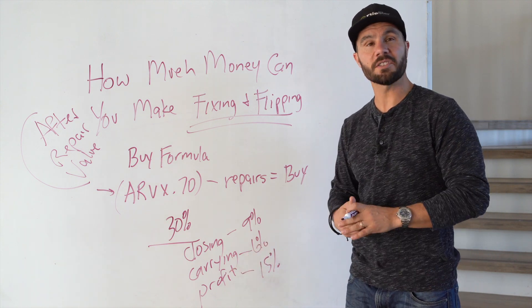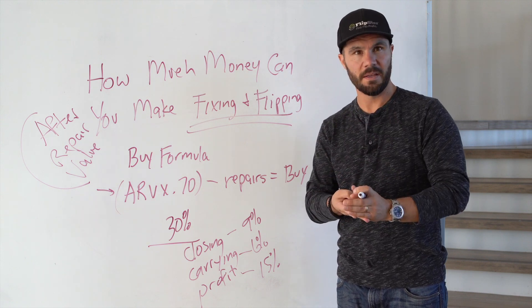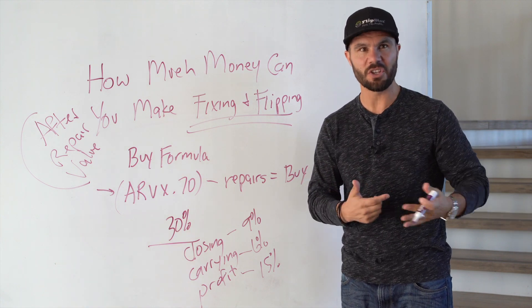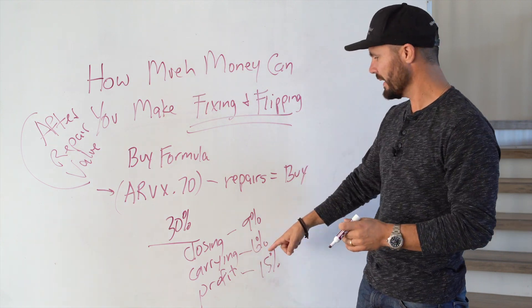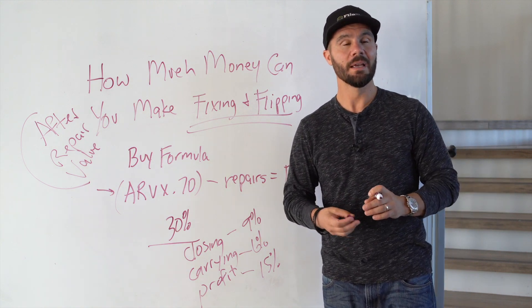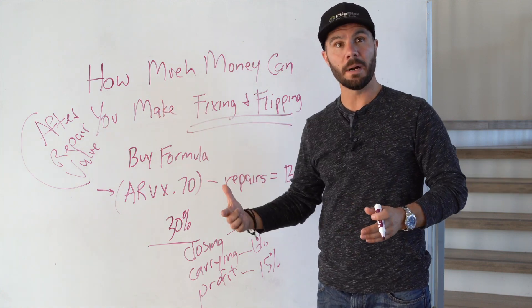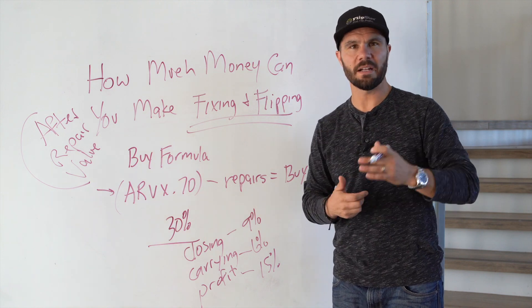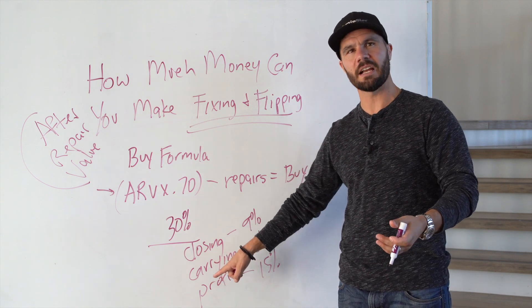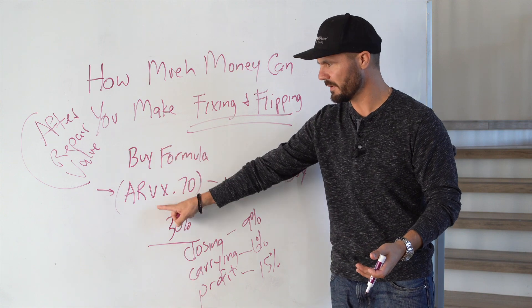Carrying costs is our cost of capital to do the deal. It takes money to buy it and money to fix it up. That total capital to do the deal — we're going to have to pay for that capital, there's a cost of that money. That cost is about 6%, unless you self-fund and use your own cash and don't have a cost of capital. But in most cases, we're going to use private money or what's called hard money — other people's money to fund our deals. That carrying cost averages about 6% of the ARV.